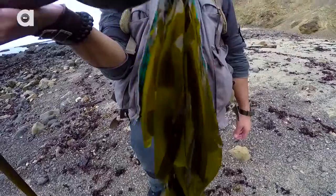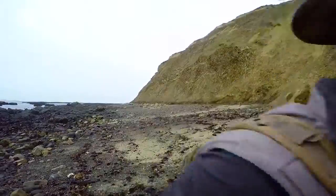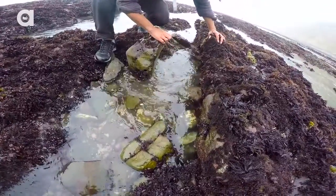Awesome. Alright, let's head out there into the tide pools and see what we can find. Let's do it. After less than five minutes of searching, Aaron came upon the first find of the day.